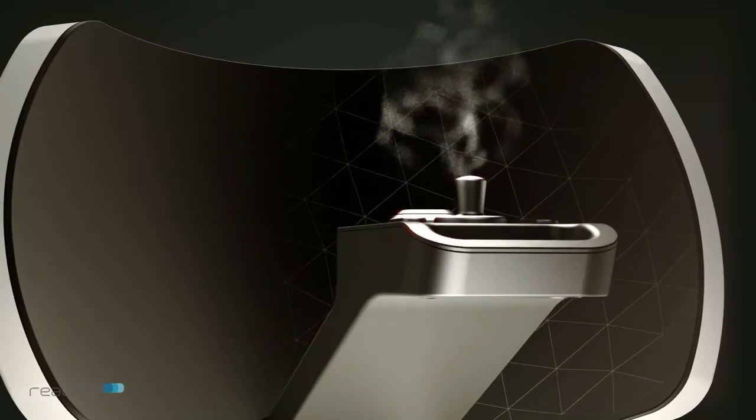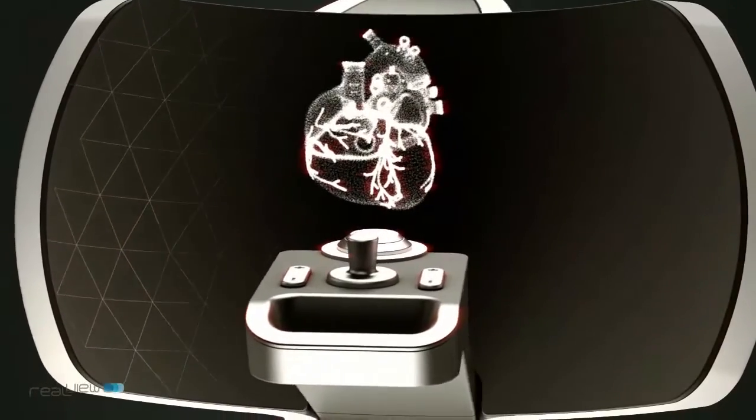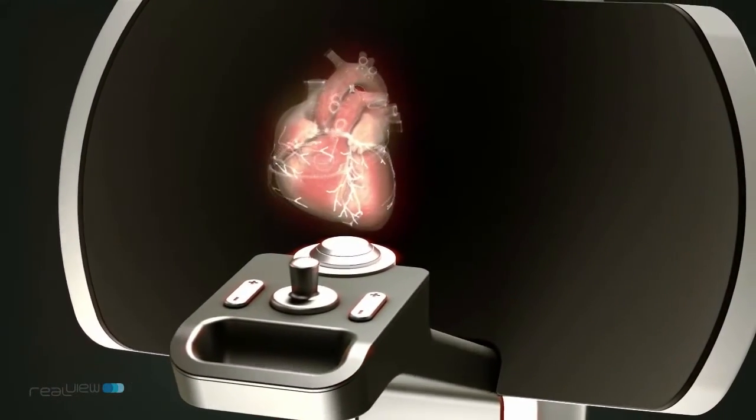Now this is a really cool technology, but many of you might be asking yourself: why do I need it? Why would a physician want to use a hologram in procedures? There are two great things about a hologram. One is that it's the most intuitive visualization there is — it's very natural to see a hologram. You see it floating in front of you, you can move your head, and it's really there, just like holding your hand in front of you.